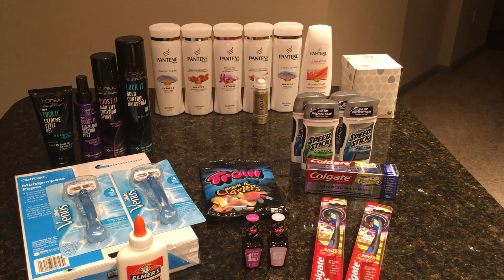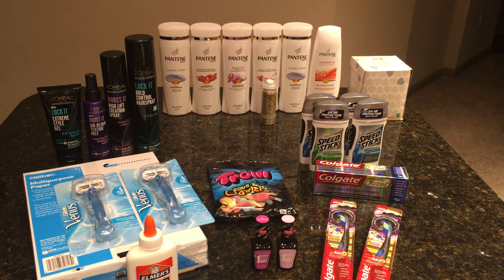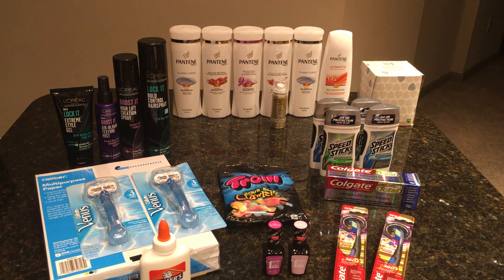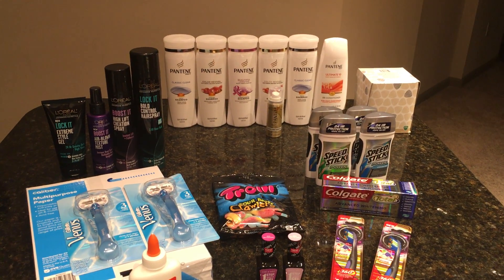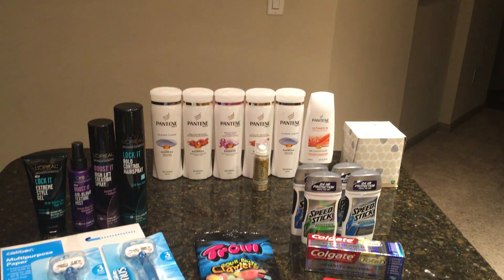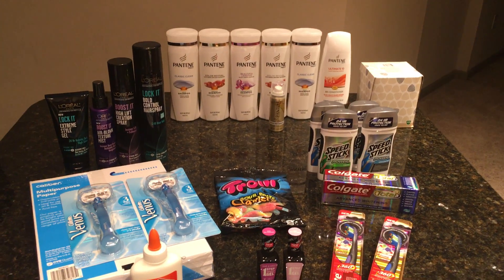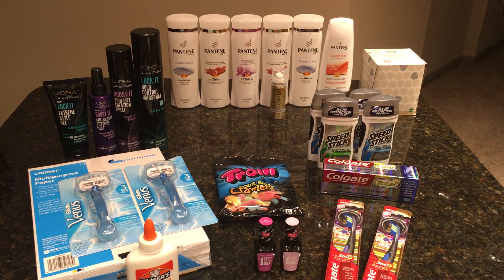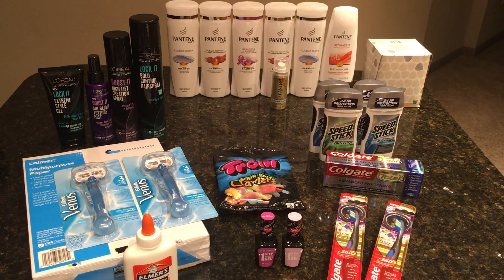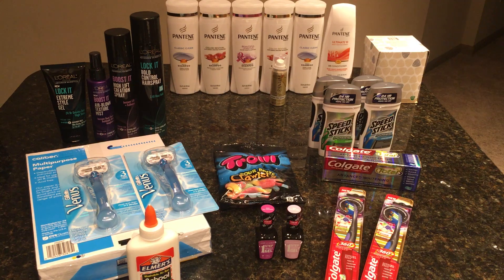Hi guys, I'm still here — obviously very late in the week. I tried to upload a video on Sunday but it didn't upload. For those subscribers who remember, all of the boxes that used to be over there are missing. We are moving, and it is finally underway. My husband had to go on a work trip and we haven't closed yet — it should close very soon — so the current owners let us go ahead and move our boxes up to the cabin.